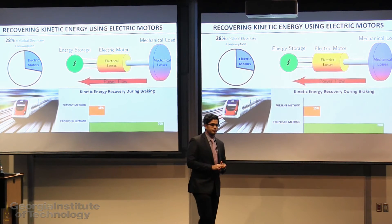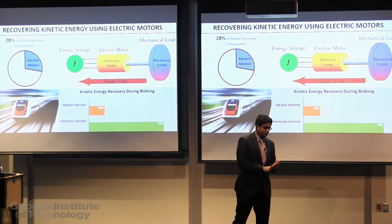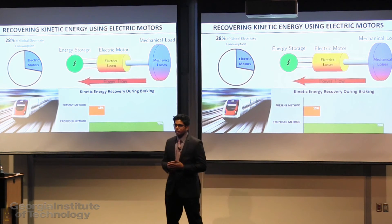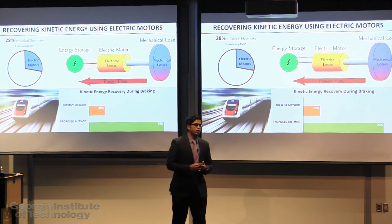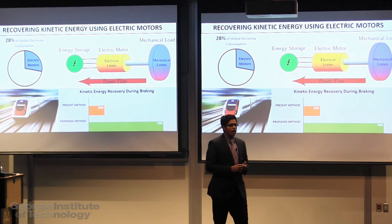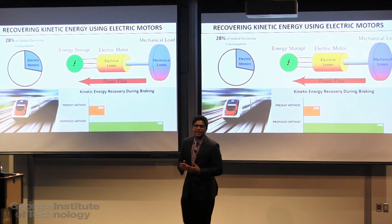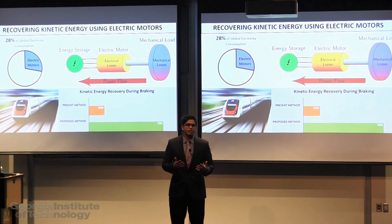Now there are three significant features of my thesis. Number one: through the use of optimal control theory and accurately modeling the mechanical and electrical losses in the system, I have been able to show energy recoveries up to 70% compared to the standard methods which recover only about 15% or so.